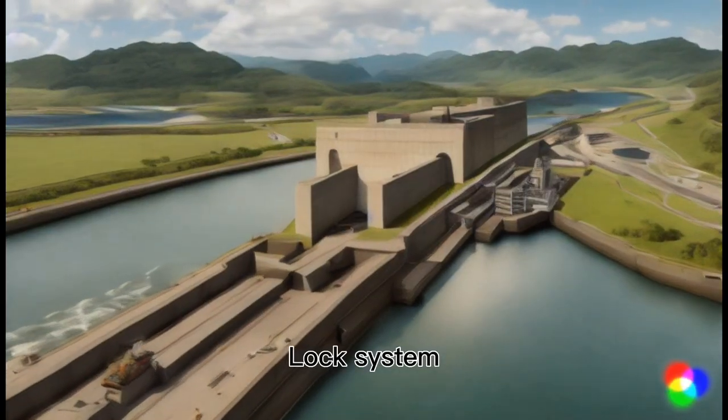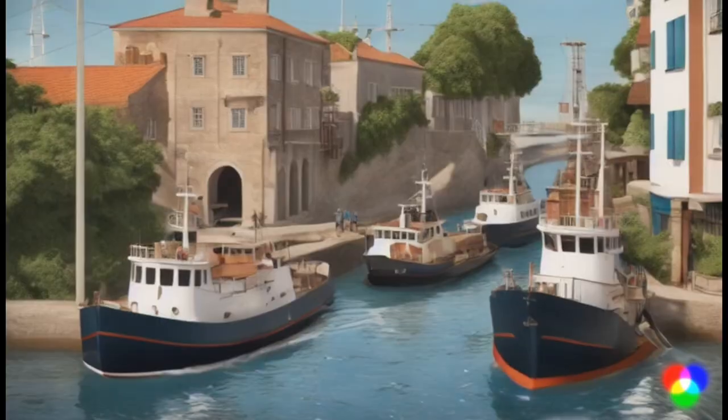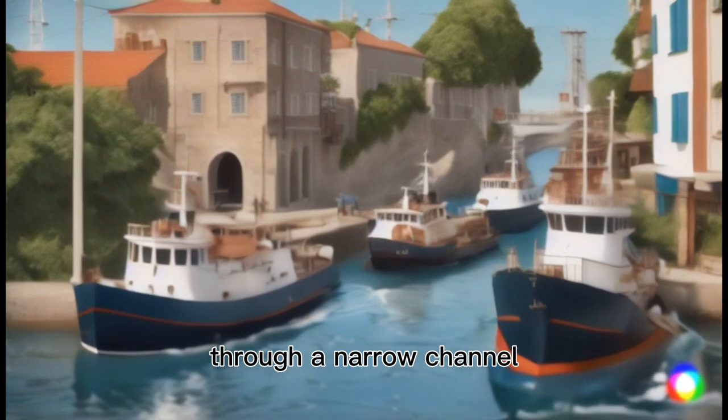Lock System: The canal employs a system of locks to raise and lower ships as they pass through. Entry and Approach: Ships enter the canal from an ocean and are guided by tugboats and pilots through a narrow channel.